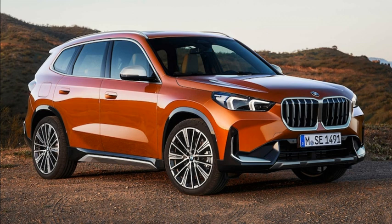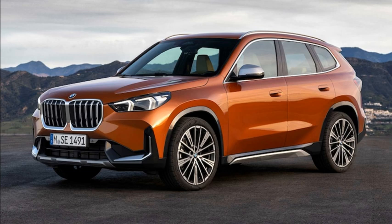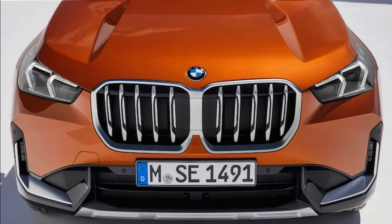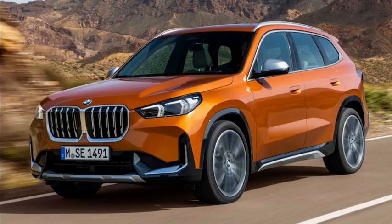Optional packages include the Design X Line with wheels and trim upgrades; Convenience with digital key, panoramic sunroof, and wireless charger; Driving Assistance Professional with extended adaptive cruise control and lane keep functions; Shadow Line with dark colored trim; Premium with universal garage door opener, panoramic sunroof, head-up display, Harman Kardon audio system, wireless charger, auto-dimming mirrors, surround view camera, and parking assistant; and M Sport with 18-, 19-, or 20-inch wheels, shift paddles, sport seats, M steering wheel, body kit, and shadow line trim. Stand-alone options include heated seats, a heated steering wheel, a trailer hitch, sport seats, and different interior trims.